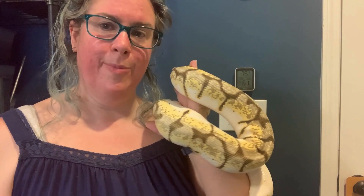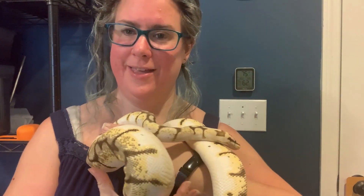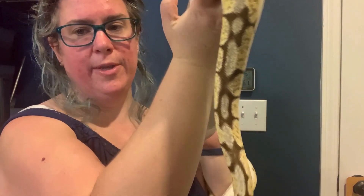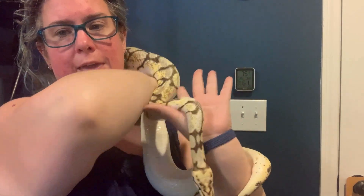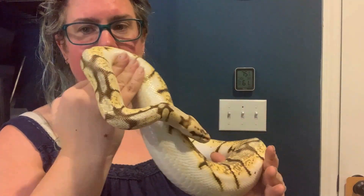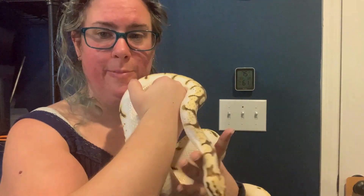The eighth ball python in this room is Charlotte. She is an Orange Dream Pastel Spider, or an Orange Dream Bumblebee — Bumblebee is just a fancy way of saying Pastel Spider. She's very friendly and very inquisitive and on the move today, definitely with interest in going places.